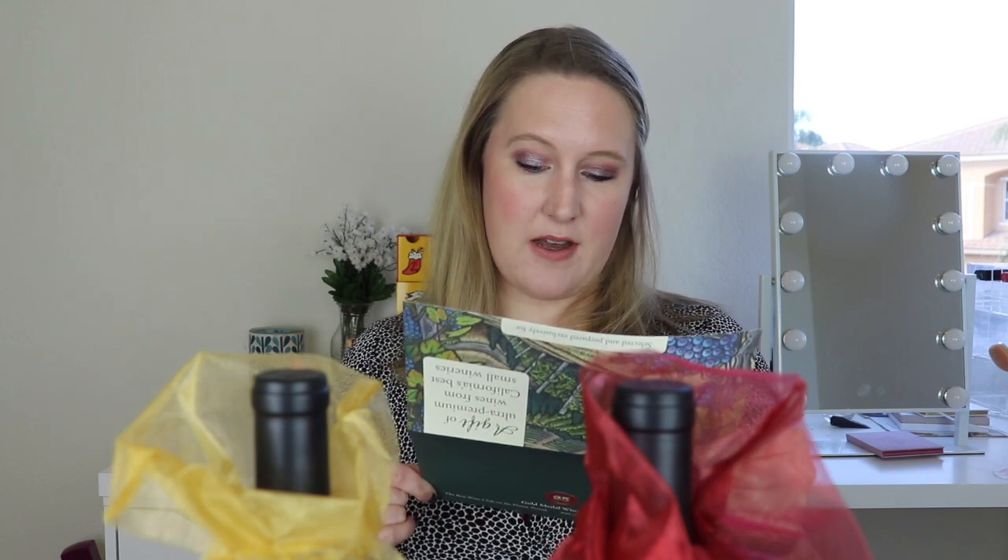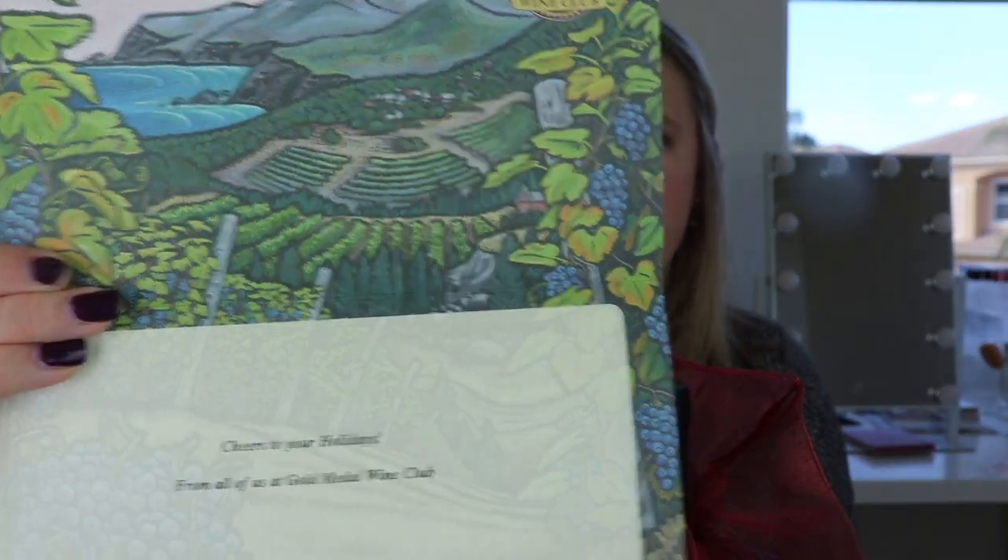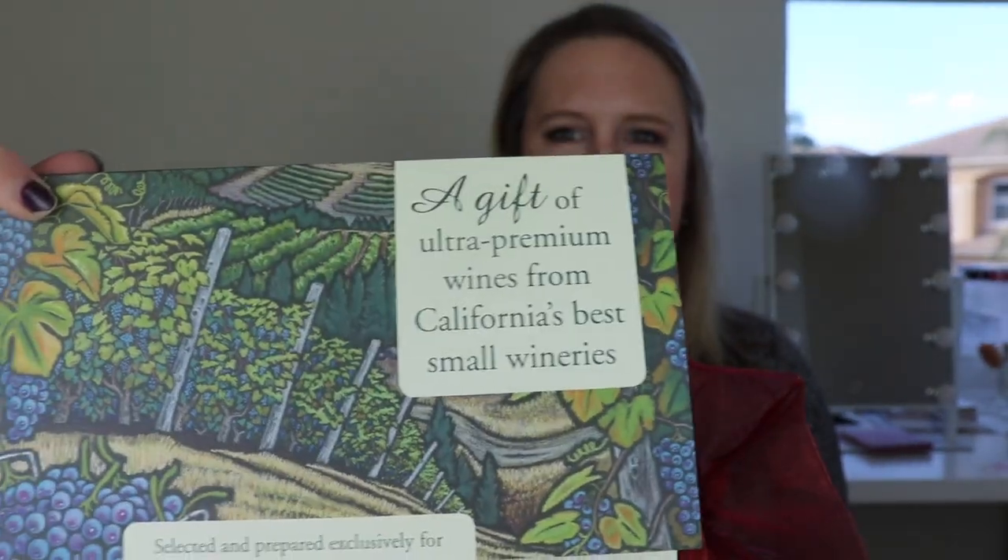Let's see what comes in here. It says my name on here — it says 'Selected and prepared exclusively for Kitty Taff.' This is a gift of ultra-premium wines from California's best small wineries. 'Cheers to your holidays from all of us at Gold Medal Wine Club.' How cute is this? Look how cute this card is too — so nice of them to personalize a card. I love personalized stuff.